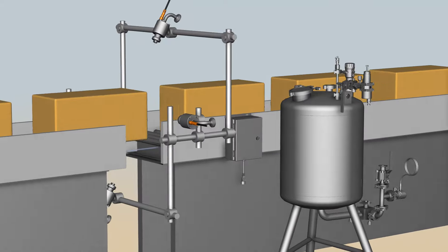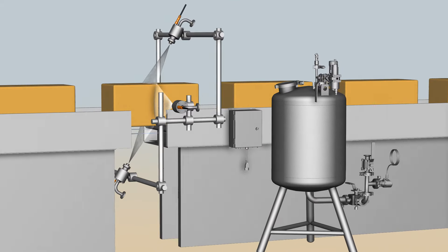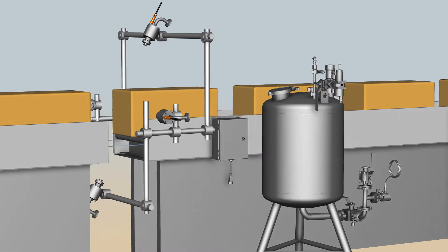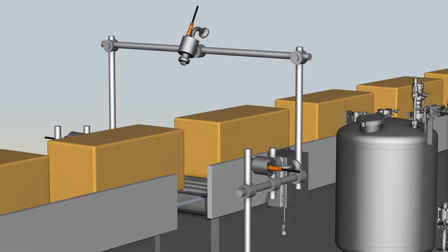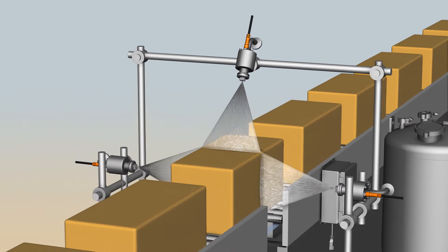Here's how the system works. Pulsajet automatic spray nozzles in FDA-compliant materials are mounted on the top, bottom, and sides of the conveyor. As cheese blocks move through the spray station, the nozzles are triggered to spray and uniformly apply the correct volume of mold inhibitor to all four sides and the ends of the blocks.